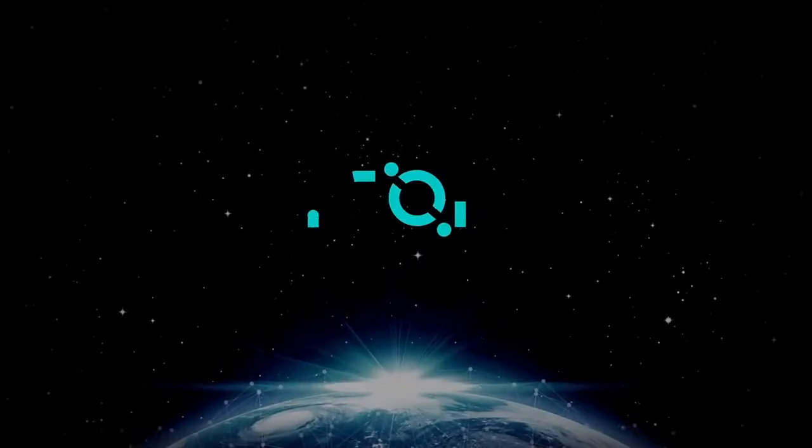On this video of Proof of Make, we will be talking about ICON and its loopchain. ICON is a Korean cryptocurrency and blockchain company that has been putting together some really cool technology.